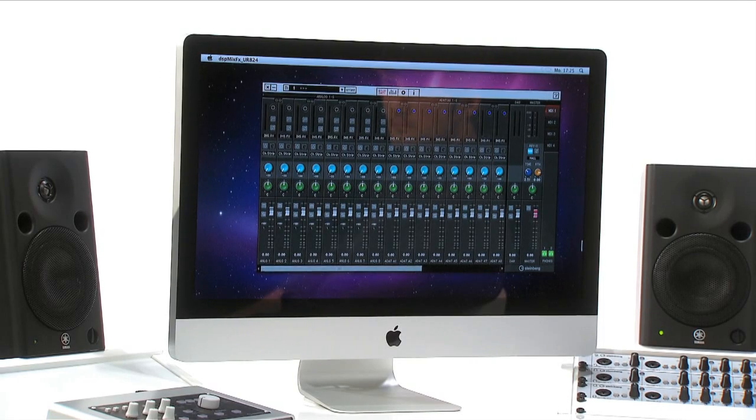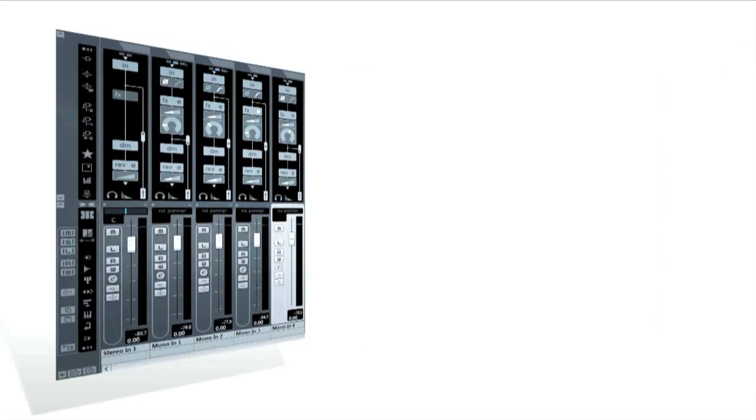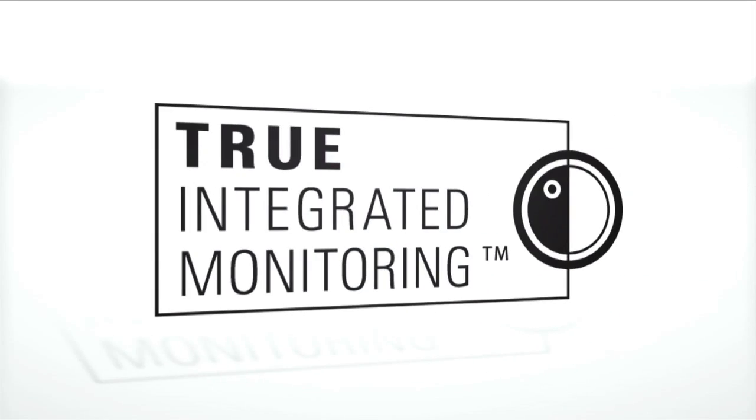With the included DSP MixFX software mixer, you gain full control within your application. And if you're running Cubase, you get true integrated monitoring for perfectly synced audio streams.